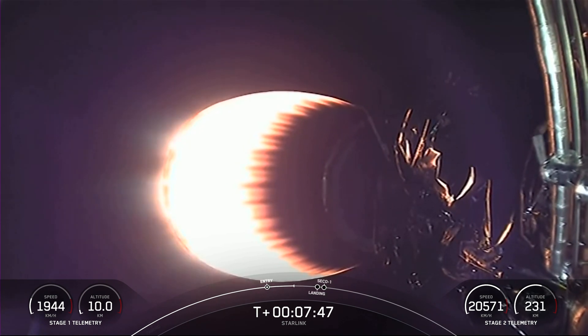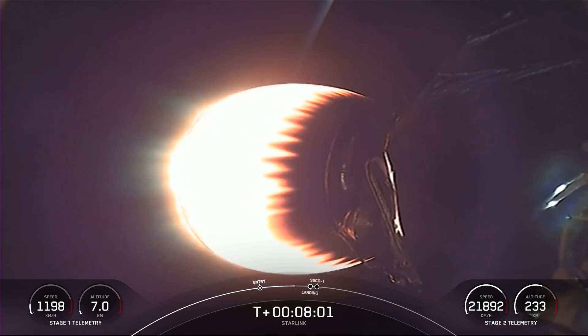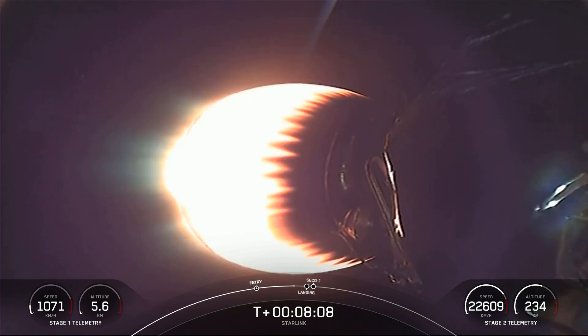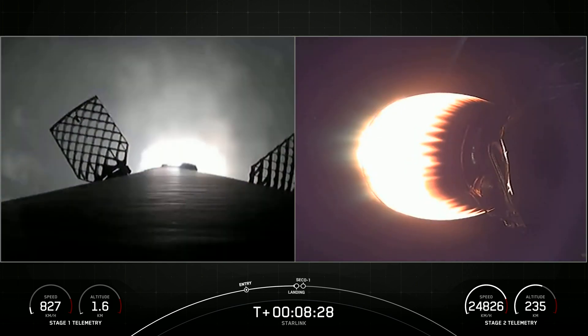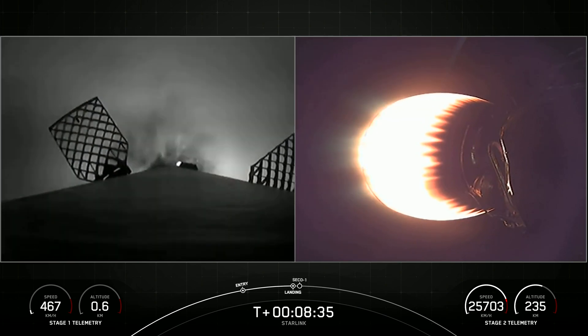On the left side of the screen, you can see that stage one is slowing down very quickly. Stage one transonic — this means that it's traveling near the speed of sound. We'll look out here in just a few moments for a landing burn. Stage one landing burn. Stage one has lit its one engine to prepare for landing on drone ship Just Read the Instructions.